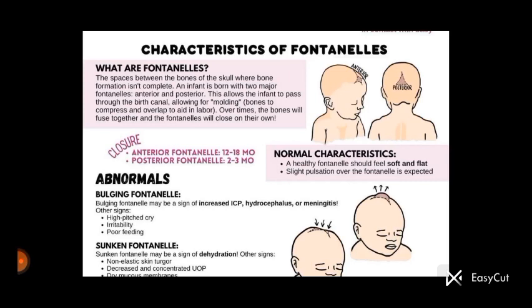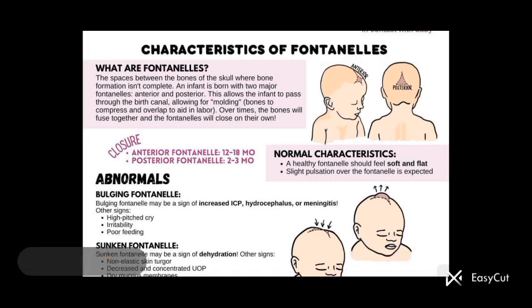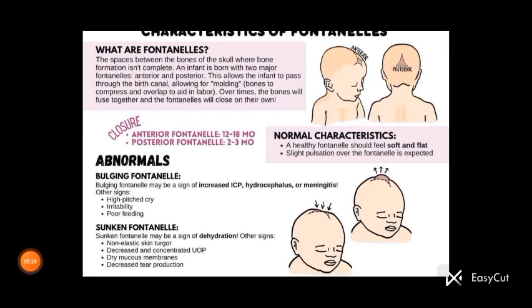Abnormalities: a bulging fontanelle may be a sign of increasing intracranial pressure. If the baby is suffering from hydrocephalus, fluid accumulates, or if there is meningeal inflammation. Other signs include a high-pitched cry, irritability, and poor feeding.